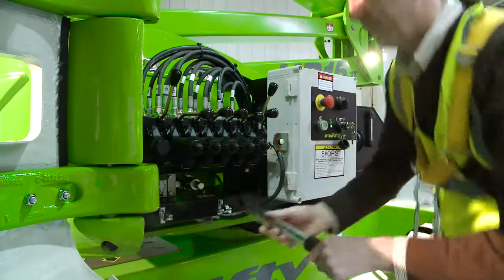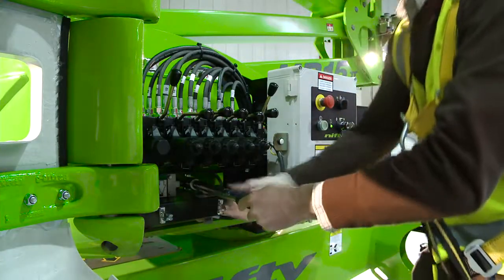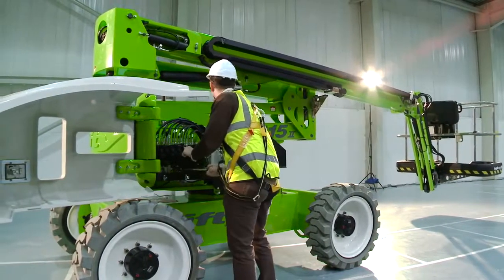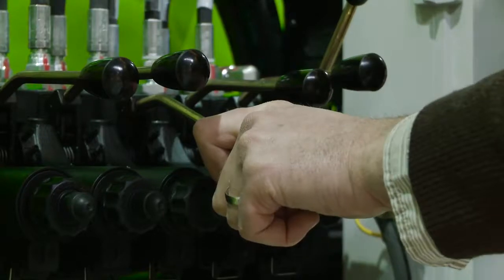The HR15 also comes with a manual hand pump at the base, which, when used in conjunction with the function controls, allows the machine to be safely lowered to the ground, even without main power.